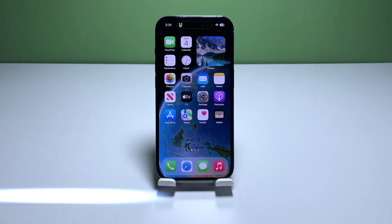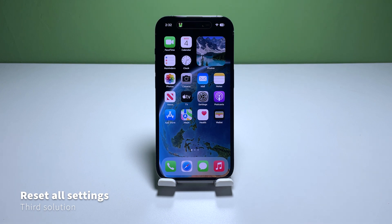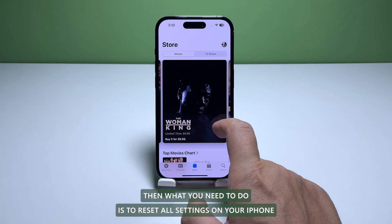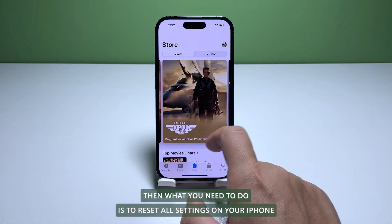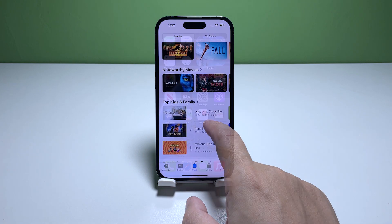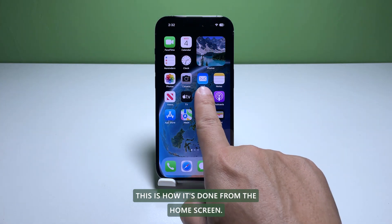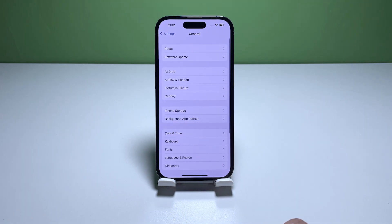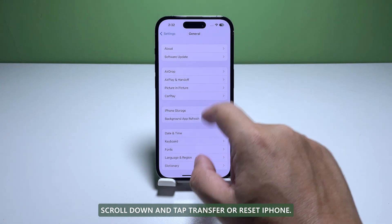Third solution: reset all settings. If the first solution failed to fix the problem, reset all settings on your iPhone to ensure the performance issue isn't due to some inappropriate settings. From the home screen, tap Settings, find and tap General, then scroll down and tap Transfer or Reset iPhone.